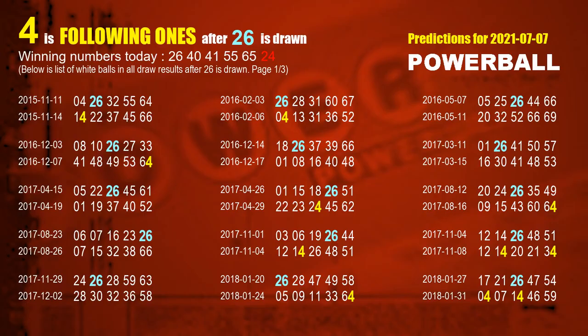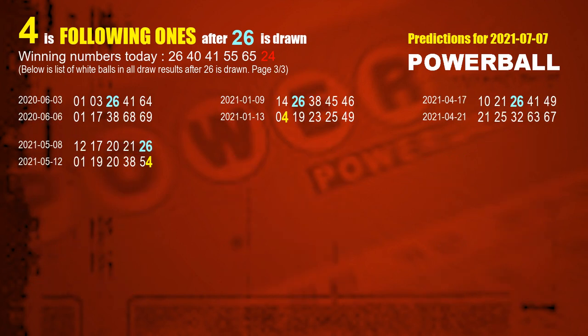First, let's find out the following ones through today's result. Following numbers refer to those numbers picked on the next draw after this one, and following ones are the units digits of those following numbers. The first white ball is 26. We list all draw results which are after a draw with 26 as a white ball winning number. The most frequently following units digit is 4 when 26 is the winning number in the last draw. We already highlight the units digit 4 in yellow for you.